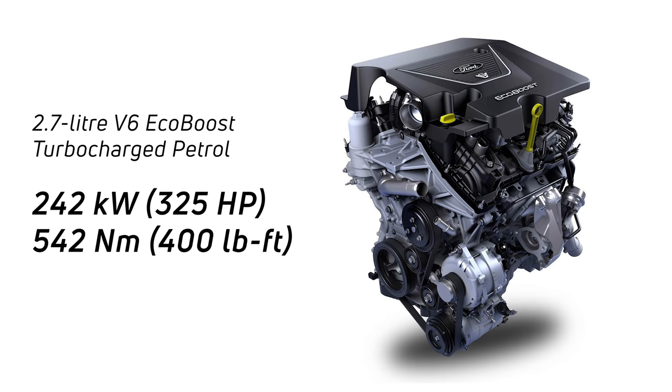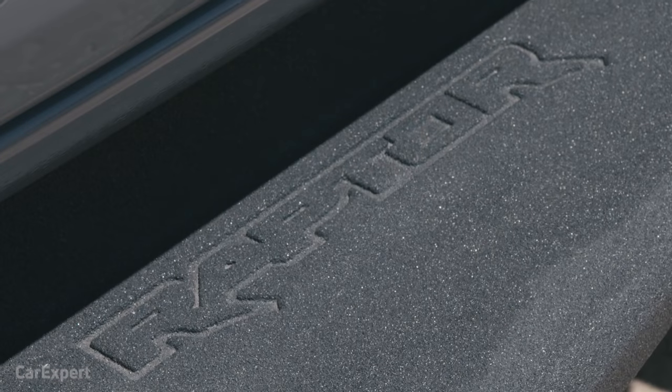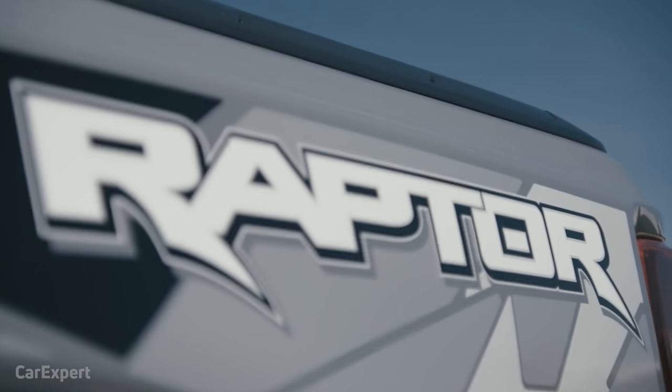The one that has us most excited is the 2.7-liter EcoBoost V6 turbocharged petrol engine, called the Nano. This is version two of that engine, mated to a 10-speed automatic transmission. It makes 242 kilowatts of power and 542 newton meters of torque, and is currently used in the F-150. This will be slotted into the Ranger Raptor for the US market. There is a possibility it will make its way to Australia, but Australia is likely to remain a diesel market. It will be mated to an all-wheel drive system only.